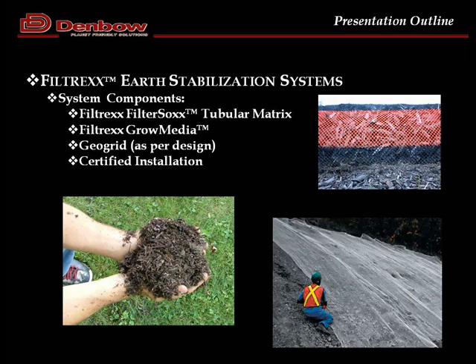The next component is grow media — a compost-based material we use for controlling erosion on slopes and also in retaining wall systems. This is the material that gets blown into the Filter SOC with a blower truck, then terra seeded, and becomes really the green portion of the system. Geo grid is also used as per design — we use a number of different geogrids depending on which system we're working with, and there's detailed information in the design manual on what grid is appropriate for each application.